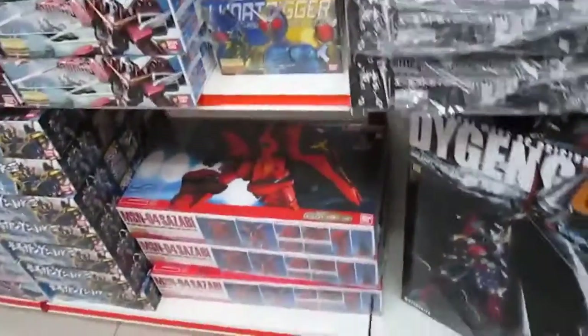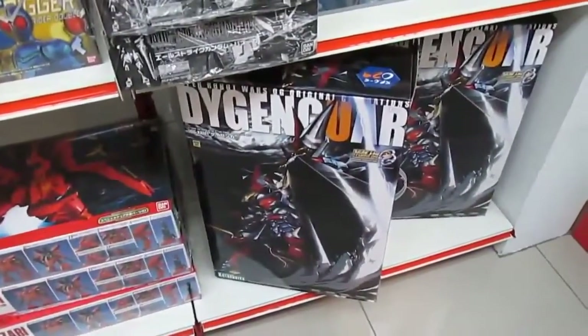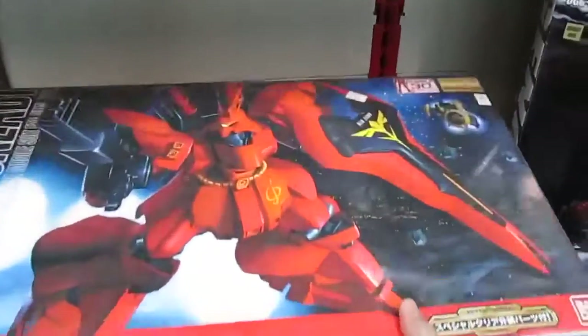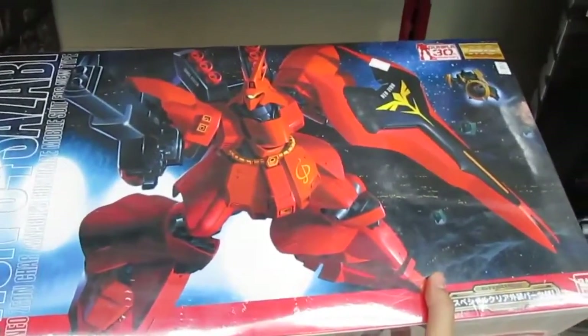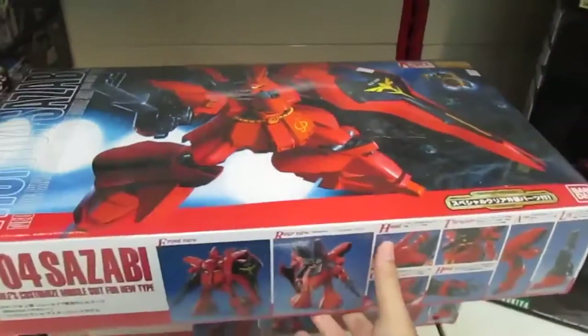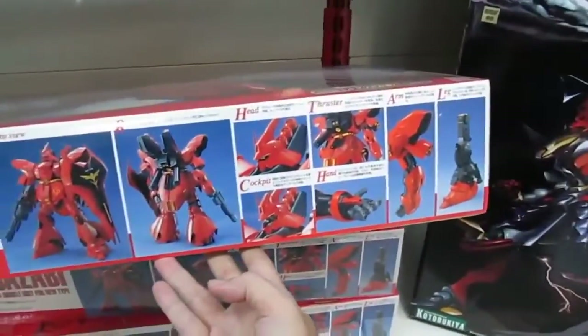Oh my god, they have the Sazabi! What is this — 900 ringgit? 900 ringgit for this? I don't know about that price. But oh my god — Sazabi Master Grade. This is a huge unit. This one is 312 ringgit and it looks very impressive from Bandai.